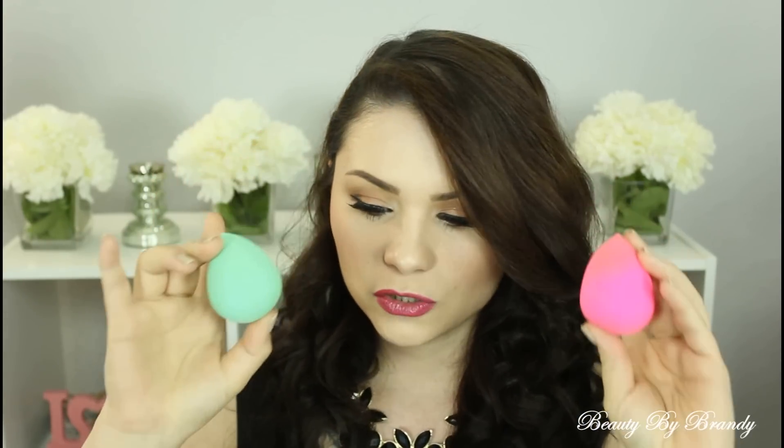Hey guys, welcome back to my channel. Today's video is going to be a short, quick video and it's kind of like a comparison video. I'll probably do a few of these here and there, but it's called This or That. And today's This or That product is the Beauty Blender and the knock-off Beauty Blender from Forever 21.